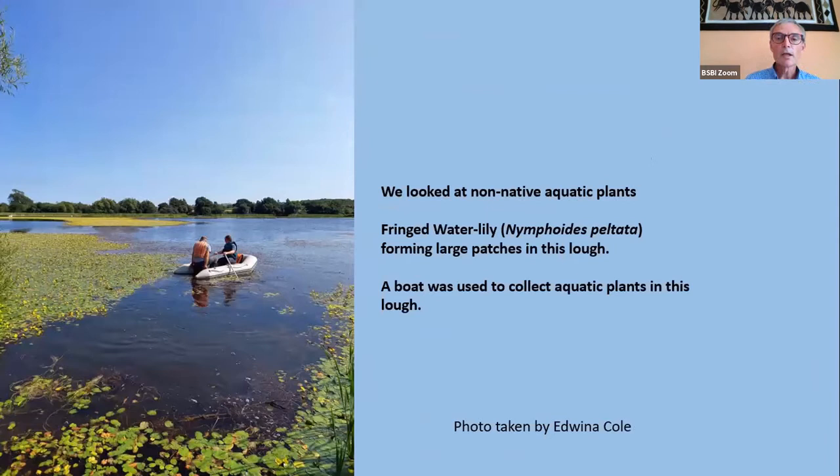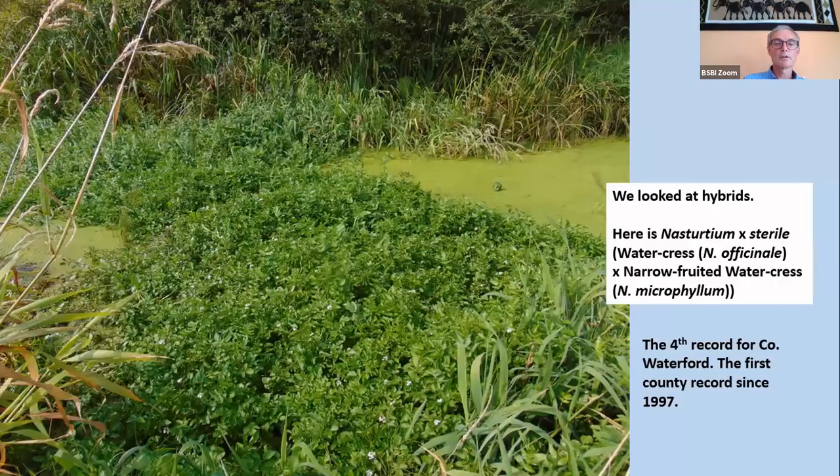We also looked at non-native aquatic plants. In this picture you can see those big yellow patches in the water — that's fringed water lily, one of our very invasive non-native aquatic plants. One member brought her boat along so she and a friend could row out and collect material for others to examine. We also looked at hybrids, because even aquatic plants hybridize readily. In this picture there's a big patch of Nasturtium x sterile, the hybrid between watercress and narrow-fruited watercress — the fourth record for County Waterford and the first since 1997. I'm sure nobody would have realized it was a hybrid if Nick Stewart hadn't been there.